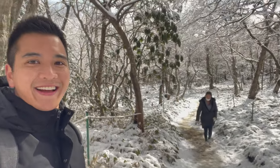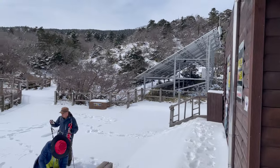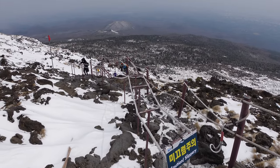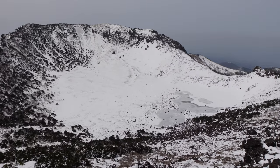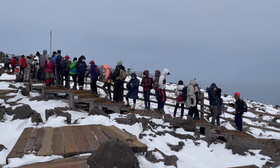Walking up Mount Hallasan on a beautiful sunny day on Jeju Island — this is amazing! On top, you get rewarded with an amazing view of the crater. And if you want to take a photo with a stone to prove you made it, be prepared to queue up for 30 minutes, like we did.